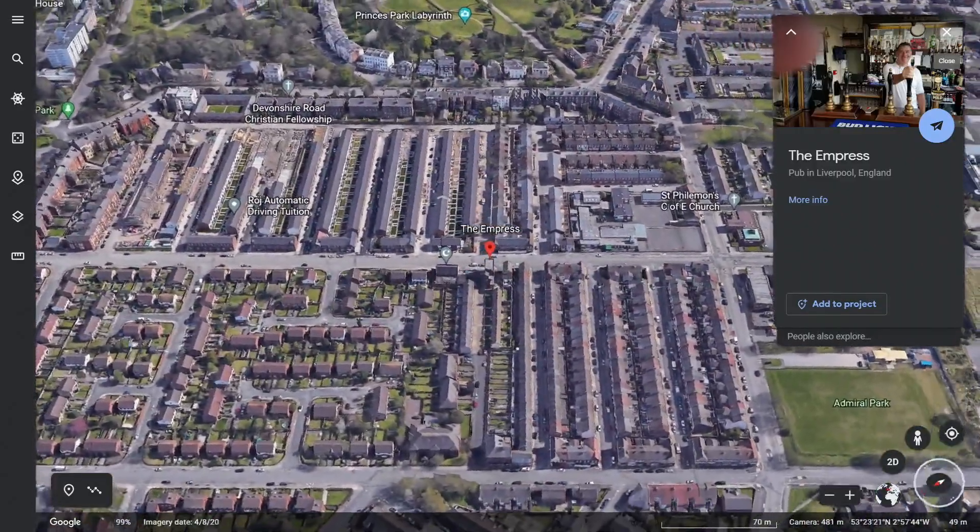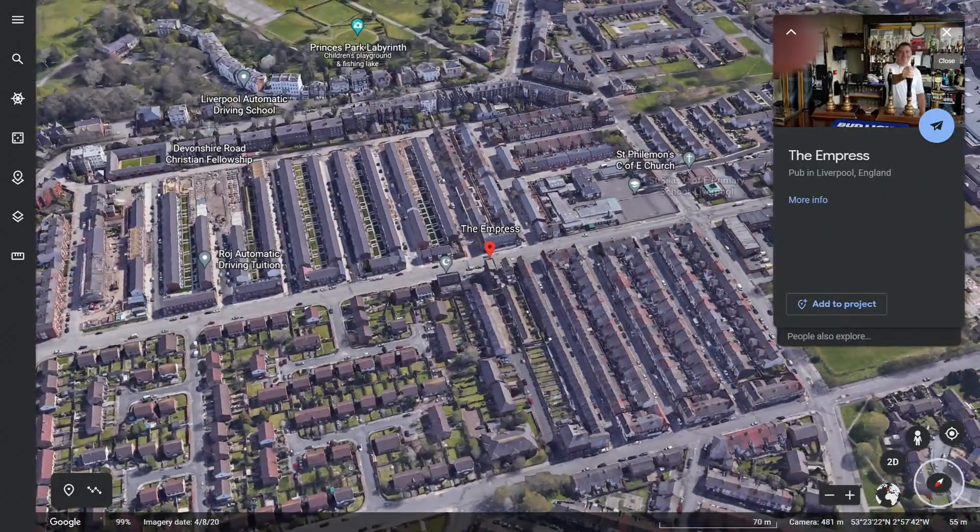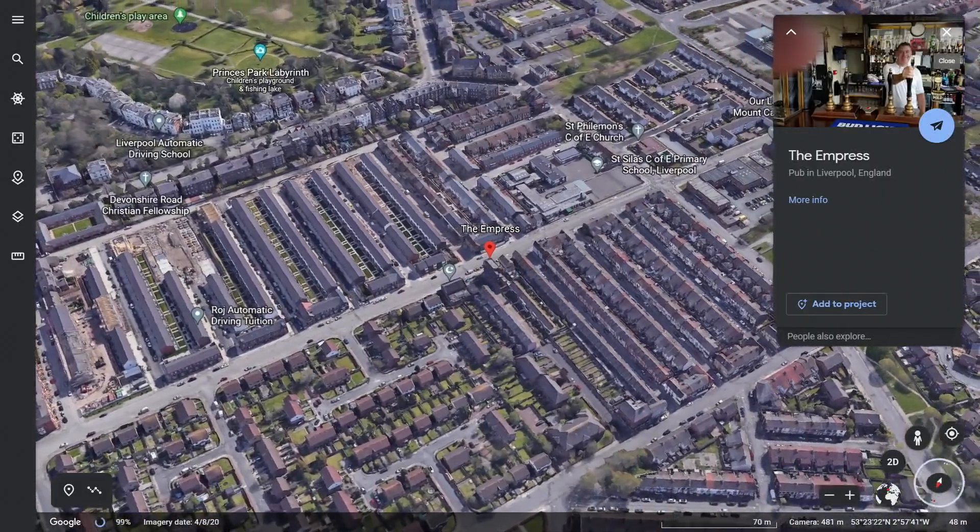He's had a mural painted right across the side of the pub in honour of Ringo. Ringo Starr used to live at the side of the pub in number 10 Admiral Grove. And also the pub featured on one of Ringo Starr's solo albums, Sentimental Journey.